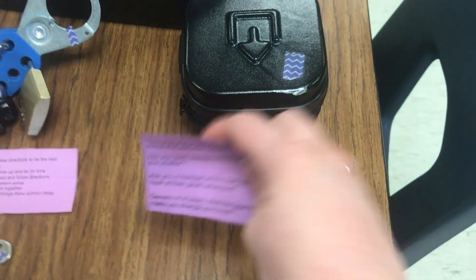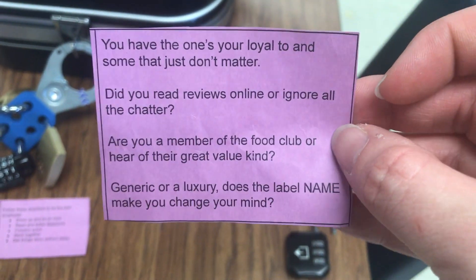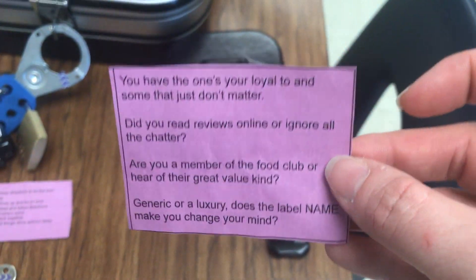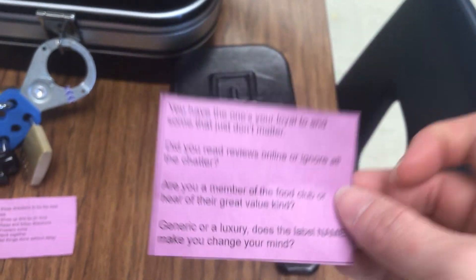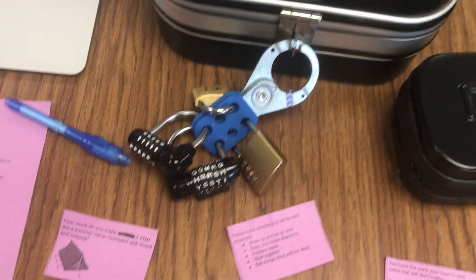The three-digit lock opened a small box, and inside was a clue. This rhyme or riddle asked students to identify the difference between generic and brand names. The word 'brand' — B-R-A-N-D — is the solution to the five-letter alpha lock.